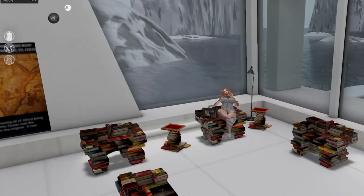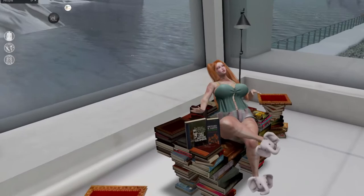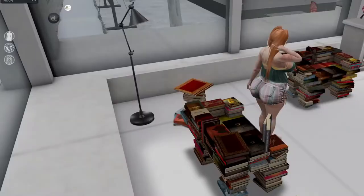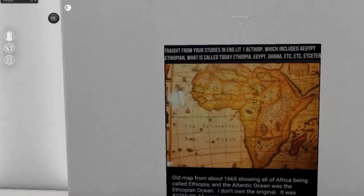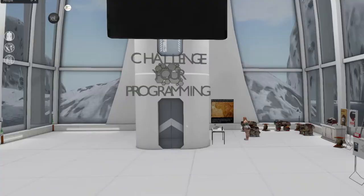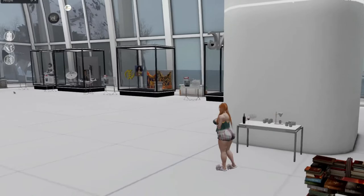And then we have some books. I saw this bookstore information — oh, so you can get all these different books. That's really cool. I like to read. So there's your Poor Autobiography, Black Skin White Masks — that's really cool. And then there are chairs, so if you wanted to come and read you could do that. The books are 500 Lindens each, but of course that's going to be cheaper than if you were to purchase them in a bookstore. This is a map from about 1665 showing all of Africa being called Ethiopia, and the Atlantic Ocean was called the Ethiopian Ocean.